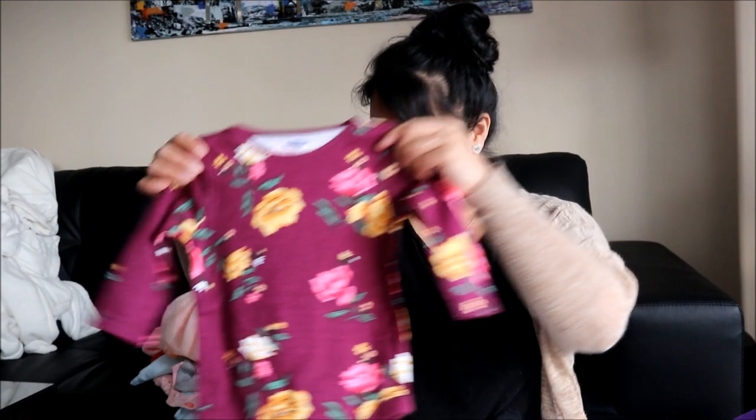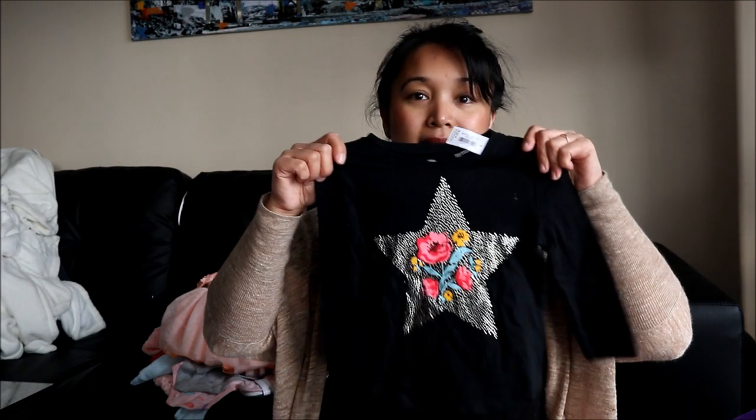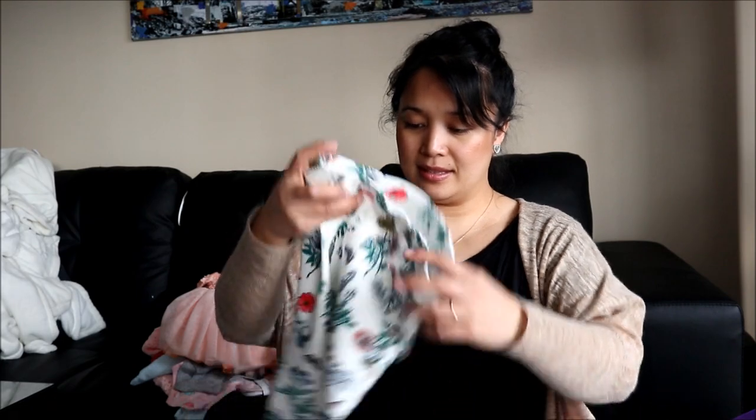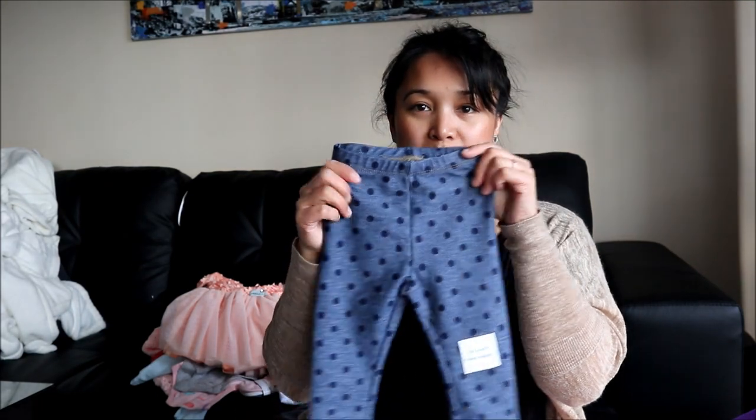I'll go over the clothes quickly because there's quite a bit. She got a few long-sleeve bodysuits — a unicorn one, a floral print one, and one with stars. She also got some long sleeves, including one with stars and flowers. Then there's black leggings, floral pants which are really cute and ready for spring, and polka dot leggings — my sister gave those and they match my niece's. Sometimes it's cute seeing them wear the same clothes.